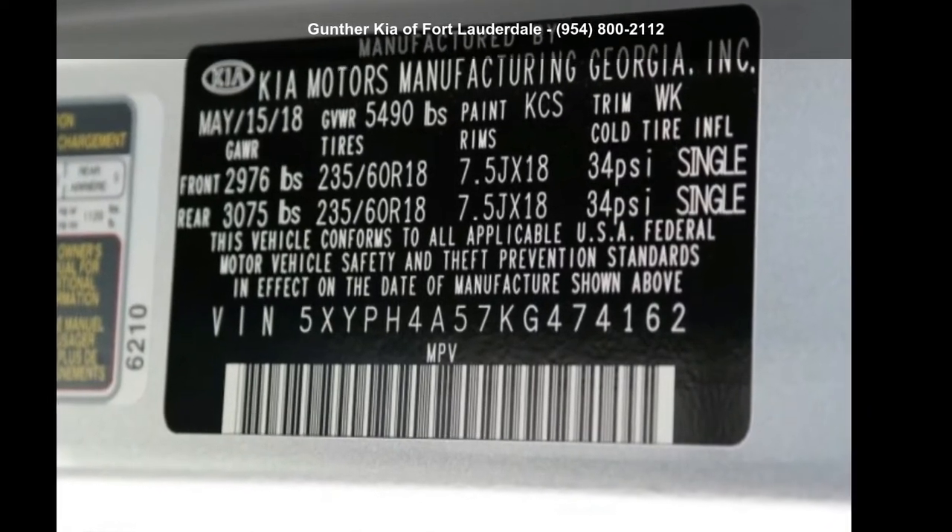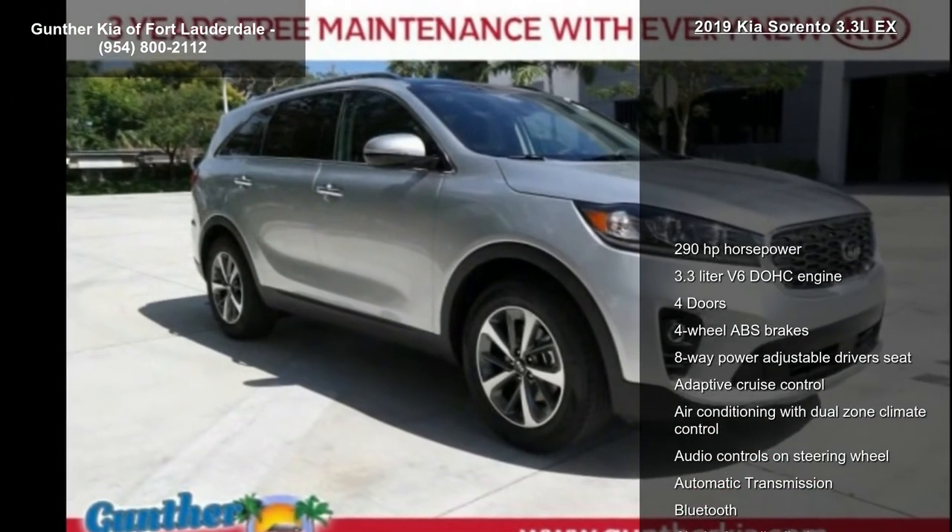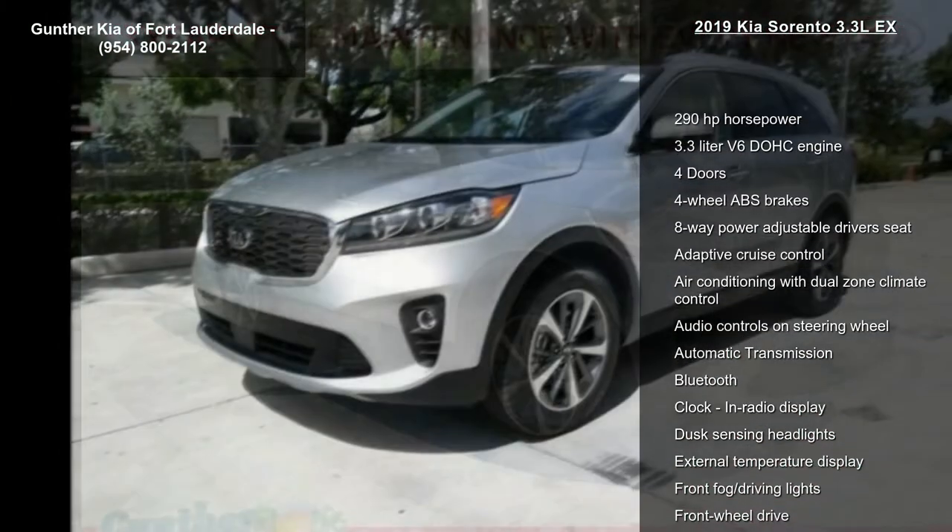Presenting the Kia 2019 Sorento 3.3 LX. If you are looking for a first-rate auto, this one could be yours today.